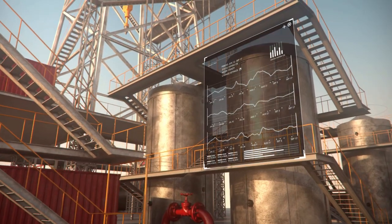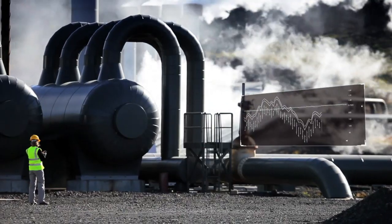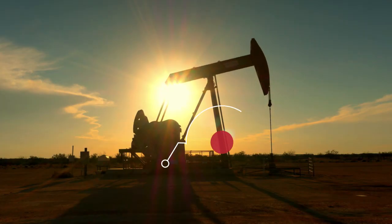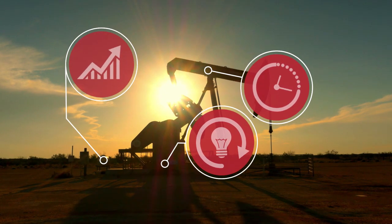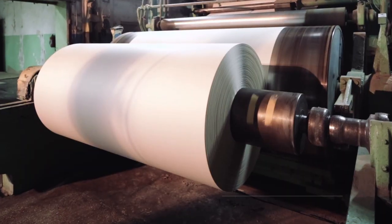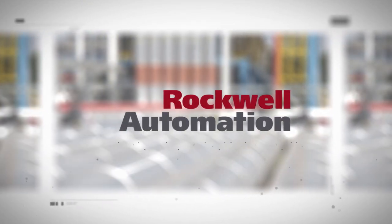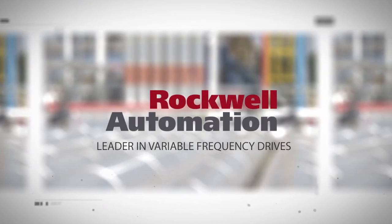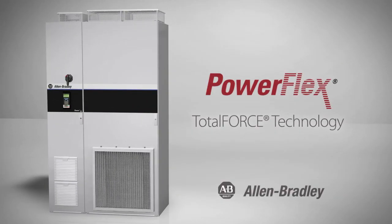Ask any heavy industry manufacturer about the top challenges they face and more than likely they'll say: reduce energy consumption, minimize downtime, and optimize productivity. And they need to resolve these challenges while still increasing profitability and protecting their investment. As a worldwide leader in variable frequency drives, Rockwell Automation can help resolve these challenges with the latest Allen Bradley PowerFlex technology.